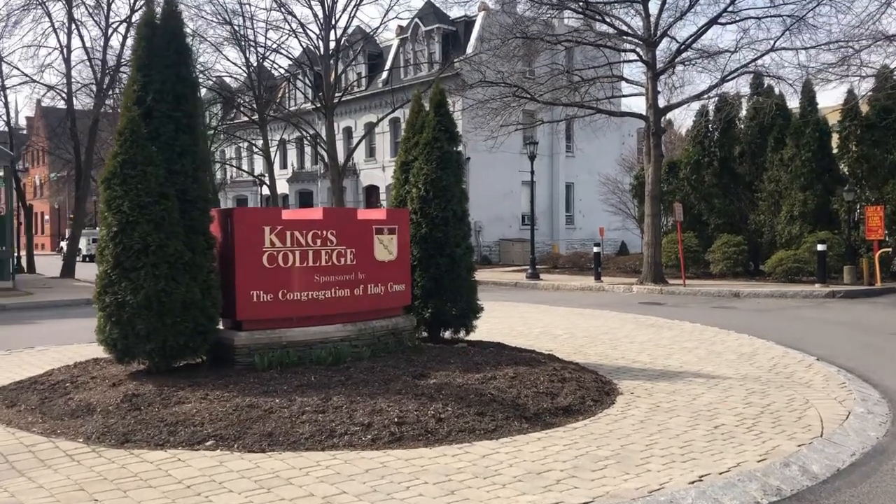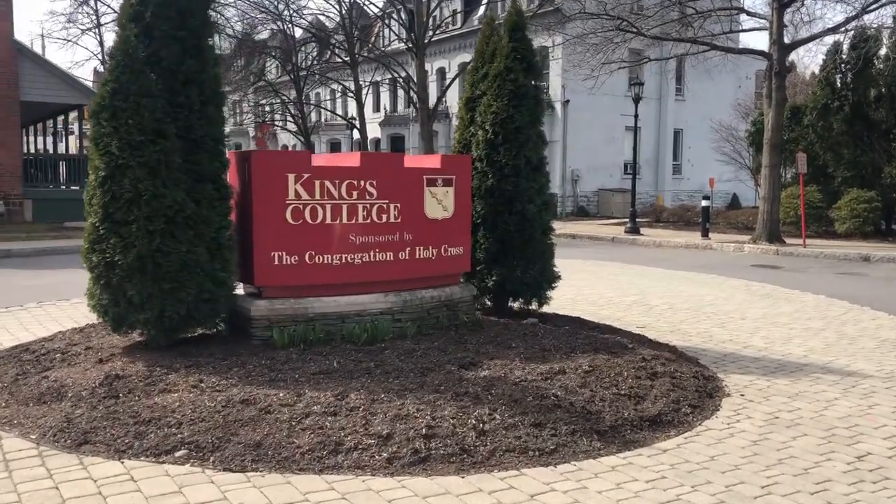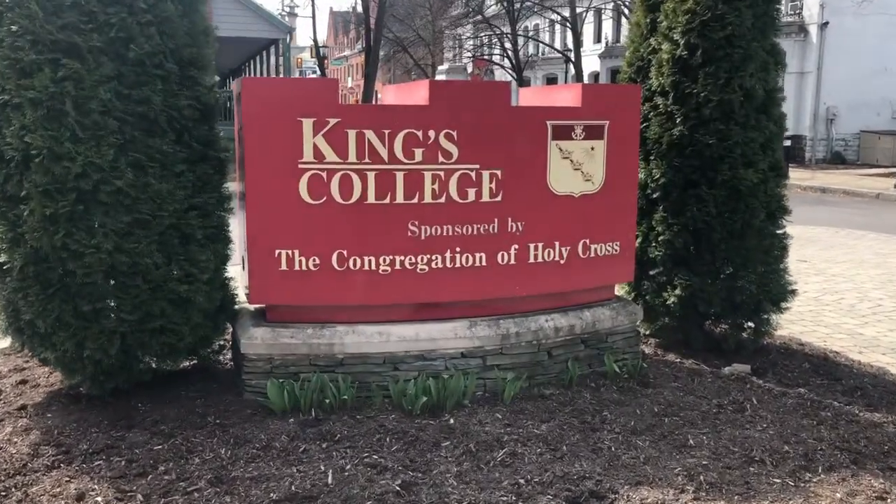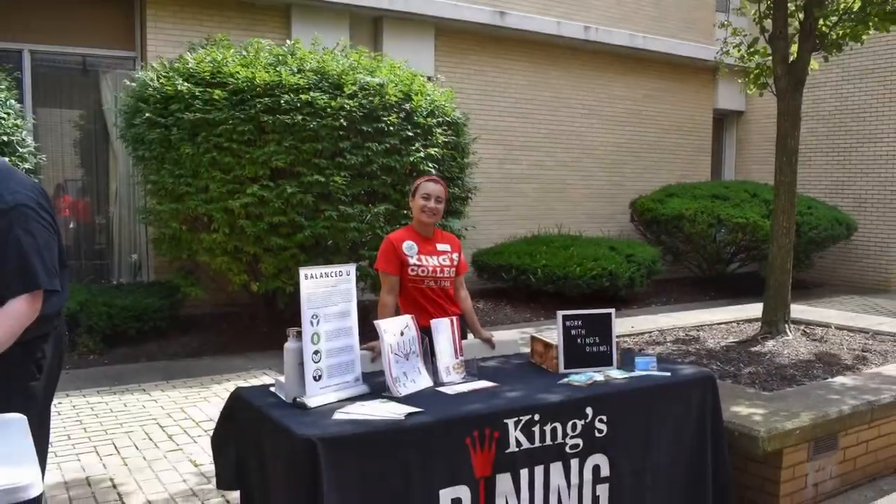Hello everyone! I am Shawn Loyak, the Associate Director of Admission here at King's College, and today we are going to explore the King's College dining options and the meal plan options.